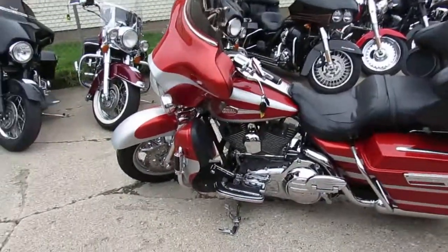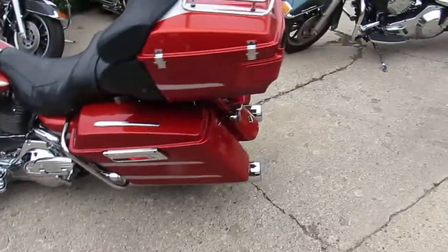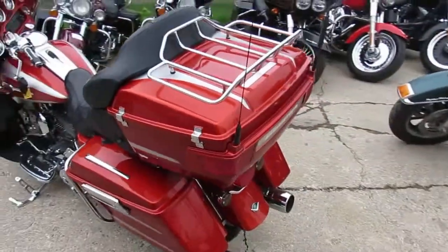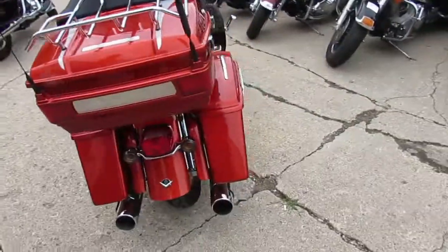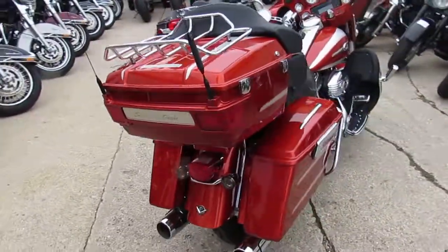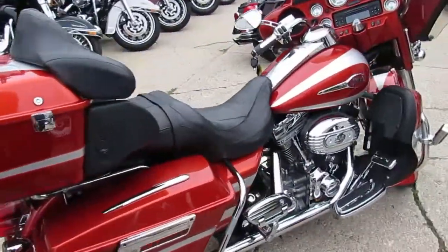We got a real nice Ultra Classic Screamin' Eagle here. It's 2008. Bike only has 36,494 miles. These things are hard to find in this nice of condition guys. Cool paint job. It's got a 110 cubic inch Screamin' Eagle — as you guys know, those things run strong.